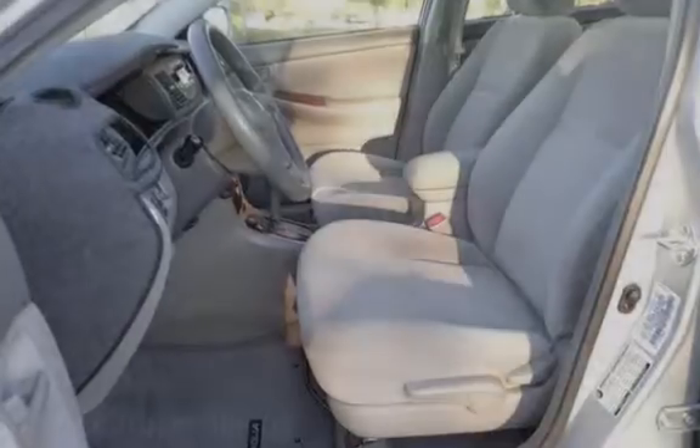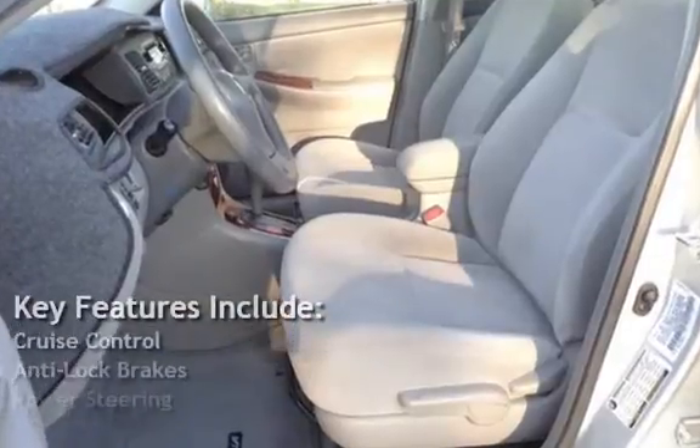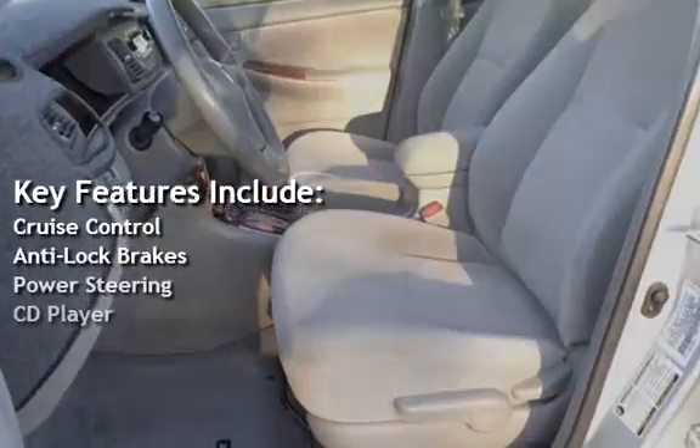Key features include cruise control, anti-lock brakes, power steering, and CD player.